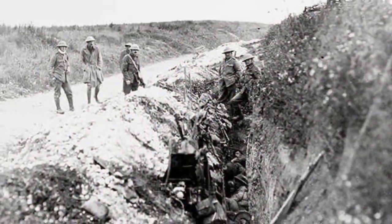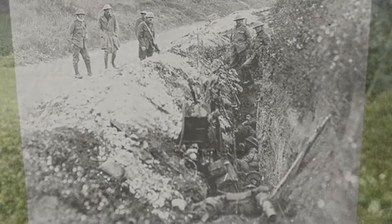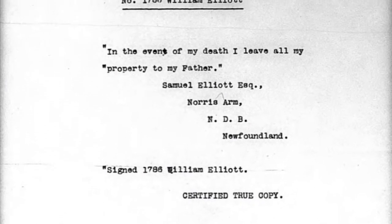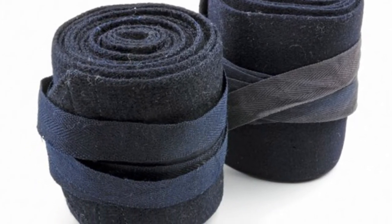On December 3, 1916, William had been promoted to Lance Corporal. On February 18, 1917, William went with A Company to France. Unfortunately, William Elliott did not come home from that fight. On March 3, 1917, Lance Corporal William Elliott died in battle during the fighting at Sailly-Saillisel.